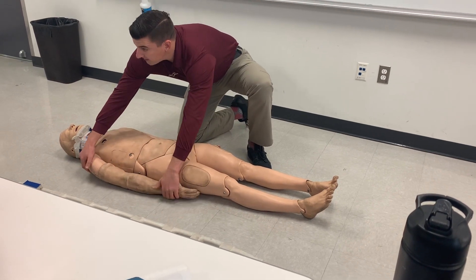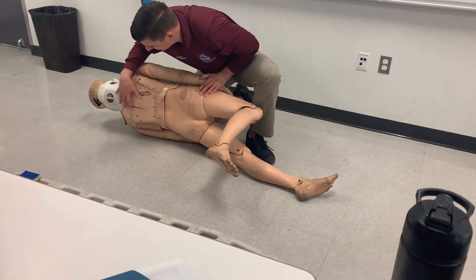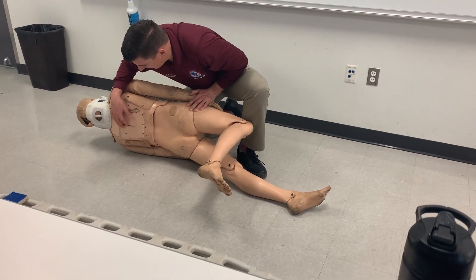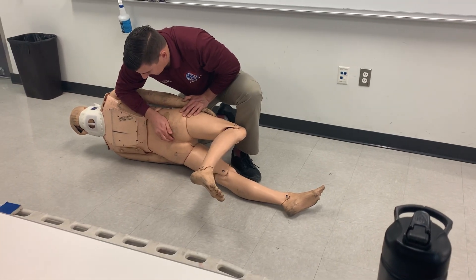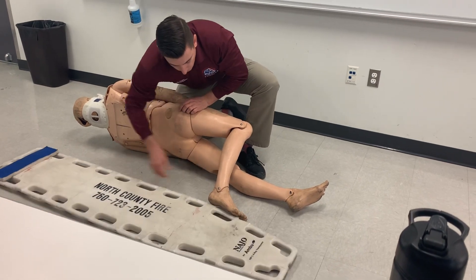I'm going to log roll the patient — head man's count: one, two, three. Observe the back for DCAP-VLS, second chest wound, paradoxical movement, flail chest segment, and any impaled objects. Palpating down the center of the back for any step-off, point tenderness, and spinal alignment. Check and clear for a wallet.